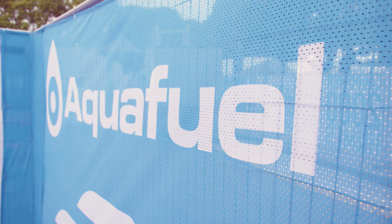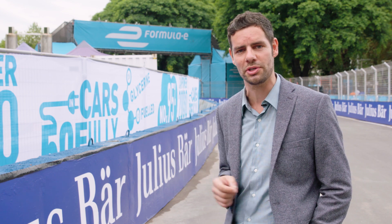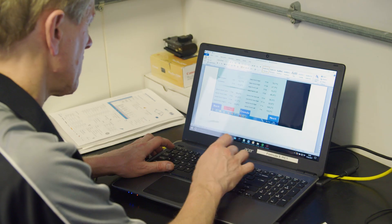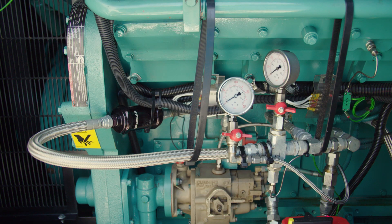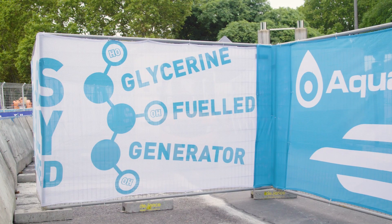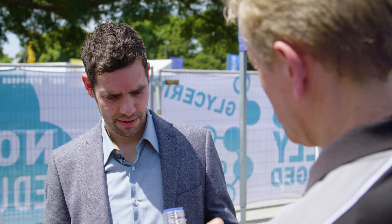Behind these screens is perhaps one of Formula E's hidden gems. Very special generators are providing all of the energy that the Formula E cars need to charge up, but incredibly it's doing it using an innovative and very exciting new source of fuel. These pretty impressive generators are based on a standard Cummins diesel generator but adapted to run on glycerin. I have a sample here of the fuel.